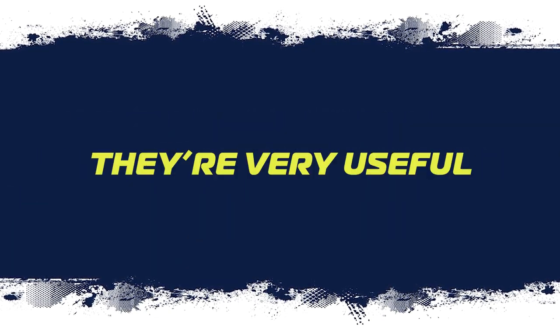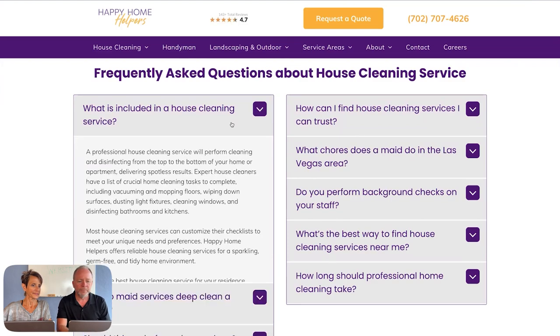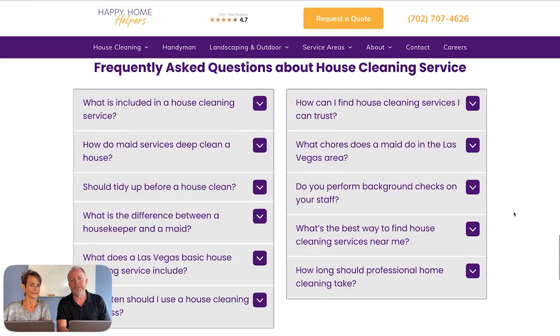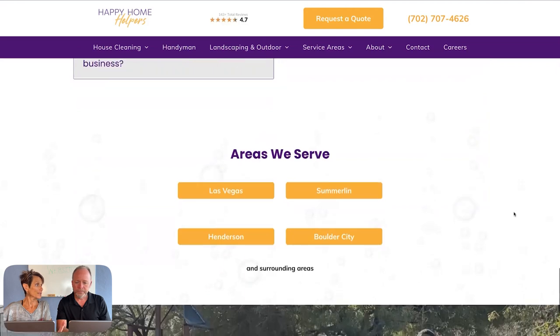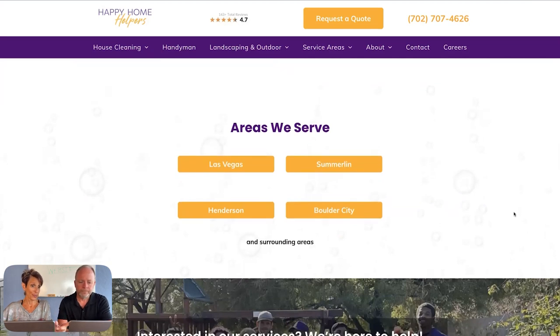Frequently asked questions: they're very useful and Google likes FAQs. They provide good keyword-oriented content on the home page for Google to chew on, while not creating a giant wall of text. You can click on these and get whatever answers you're interested in, and Google can see all this content too. It makes the page more palatable and usable.